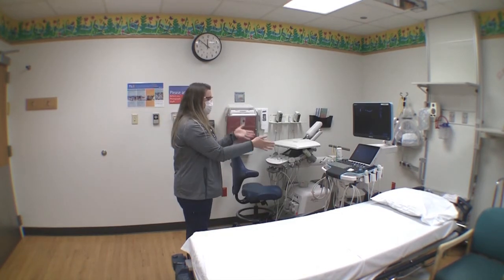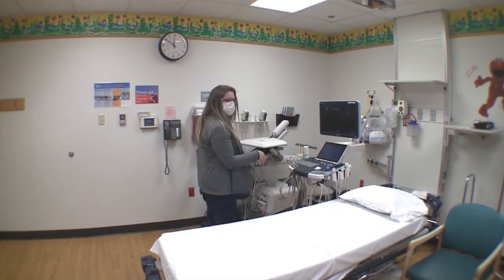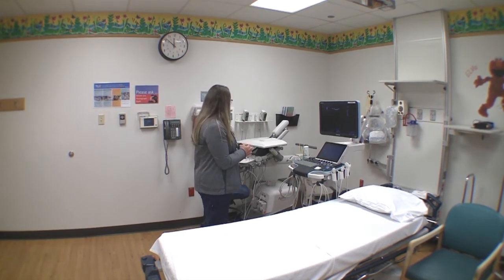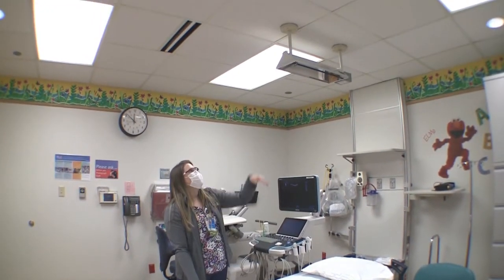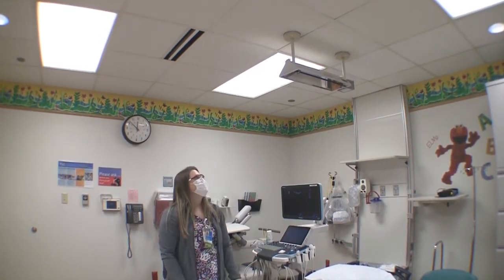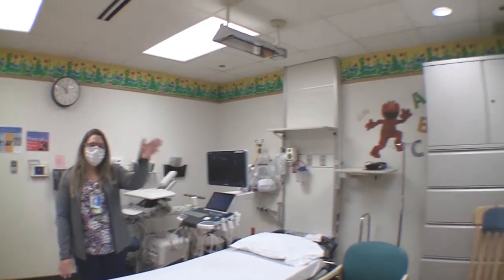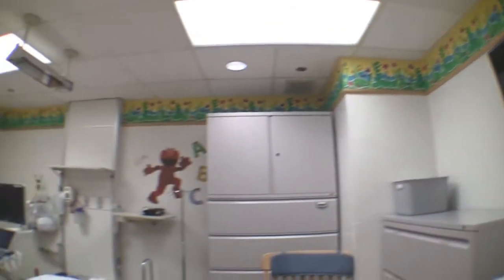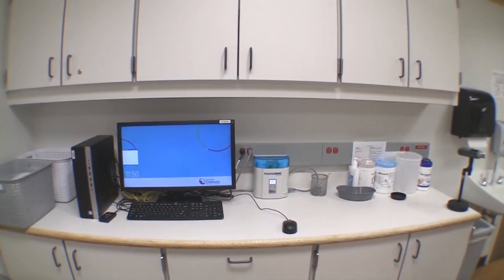Every ultrasound room is pretty much a mirror of itself. As you walk through the door, we have our ultrasound machine and a stretcher for the patient. You may also see another machine in the room — sometimes these extra machines allow us to do different types of exams or even research. We also have multiple transducers, sometimes even on the wall above the patient bed. Behind us in every room we have a workstation, which allows us to begin and end our exam and pull up prior exams if needed.